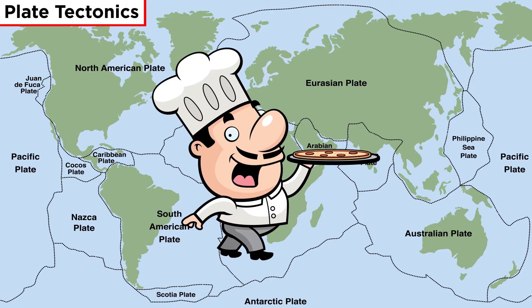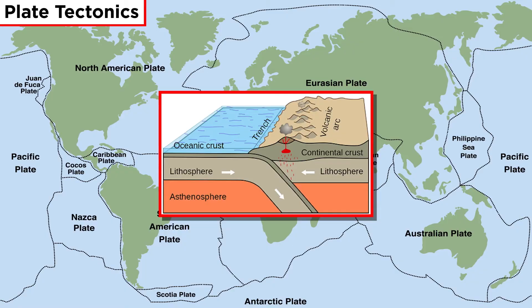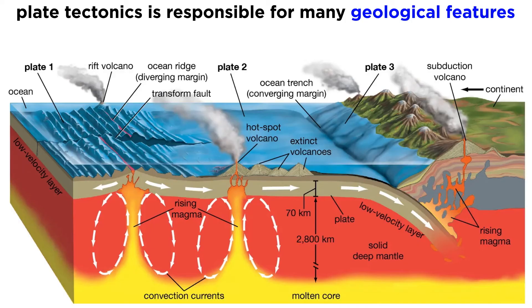Plate tectonics may sound like a fancy food in a gastropub, but it's actually a thoroughly corroborated theory describing how Earth's outermost layer, the lithosphere, slides around on top of the ductile portion of the upper mantle, the asthenosphere. Plate tectonics is responsible for everything from the striking peaks of the Himalayas to the underwater smokers along mid-ocean ridges. So how did this theory come to be?